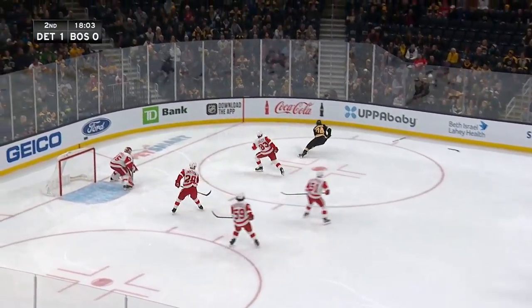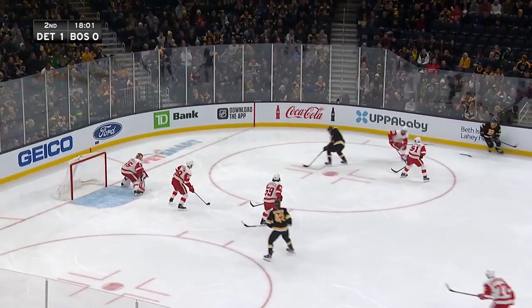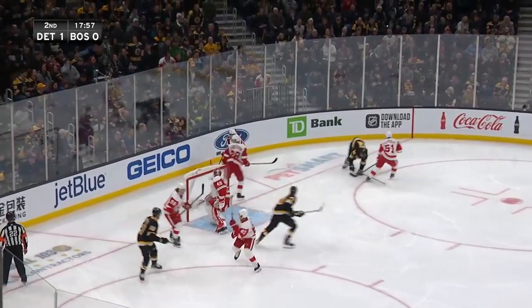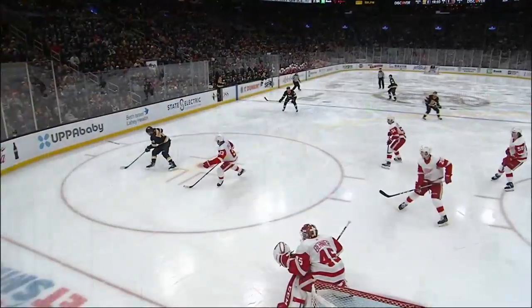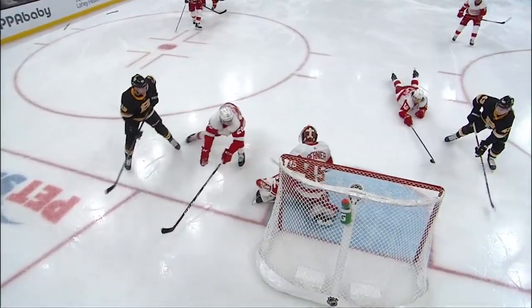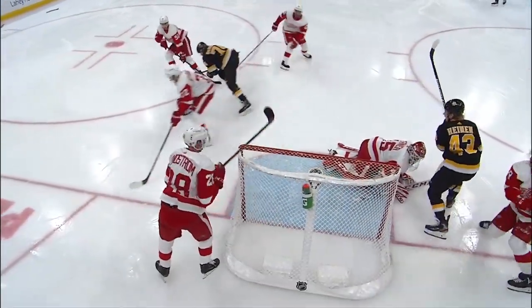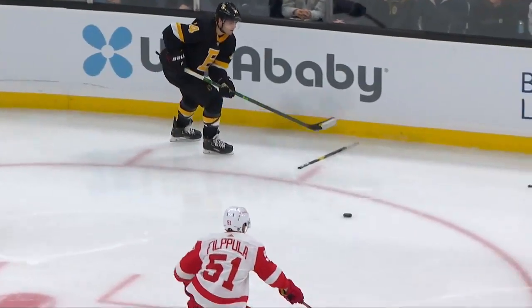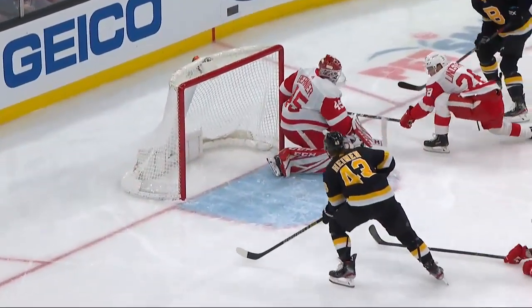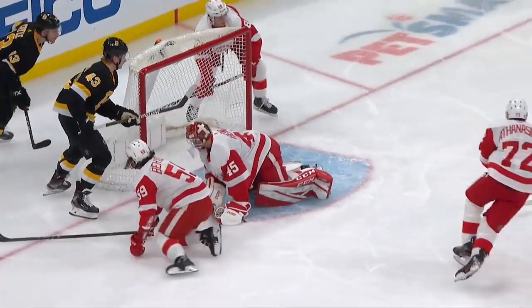Lindstrom can't get rid of it. Jake DeBrusc takes the puck away. Charlie Coyle with a stick-handling move — tries to feed Heinen. Bernier gets a piece of it. The charge failed clear. He had all kinds of options — just handed a puck right to Nielsen. Prior to that was this opportunity again: Charlie Coyle right in the middle of everything with a little curl and drag move after he takes the pass from Jake DeBrusc, trying to find Heinen on the weak side.